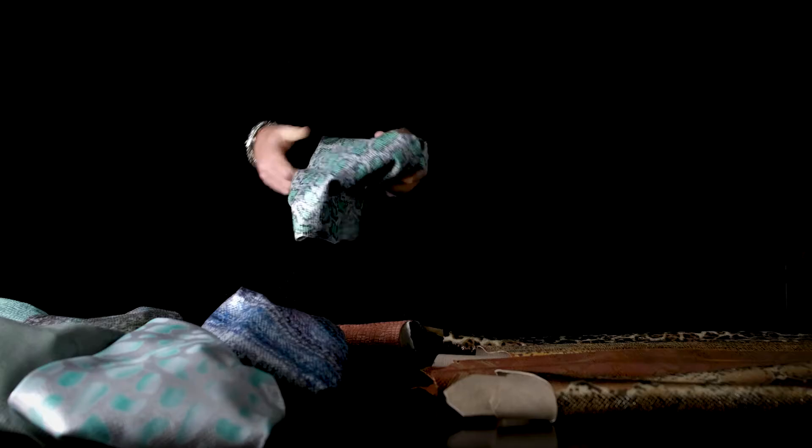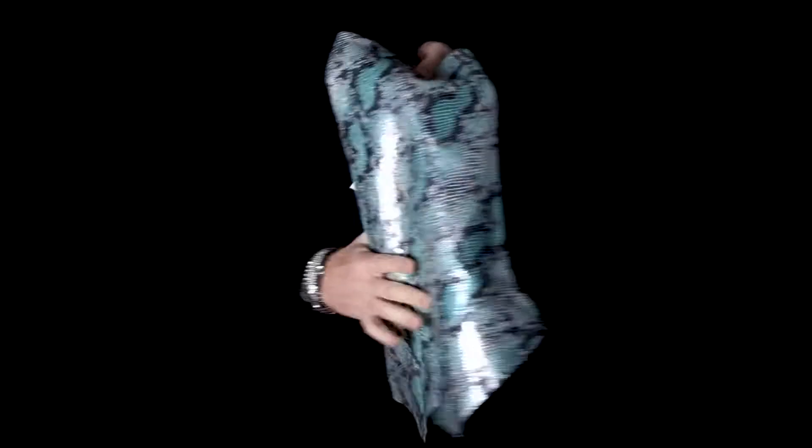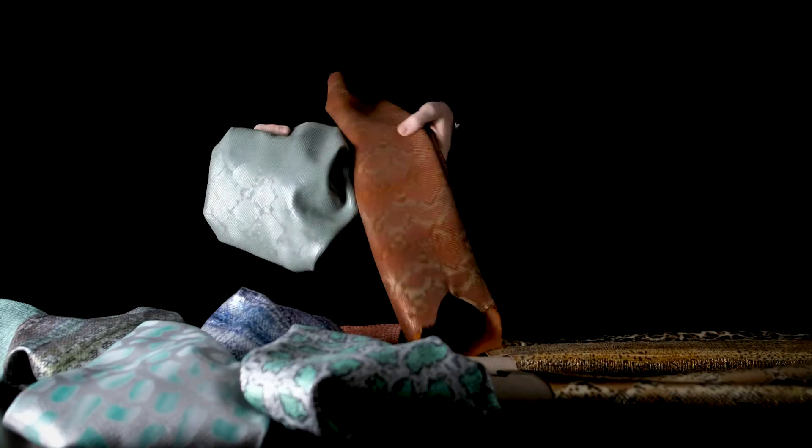Pythons, crocodile patterns, zebras, leopards, giraffes — all these patterns contribute to making the collection more joyful and interesting, especially nowadays where the principal feelings are uncertainty, confusion and fear.